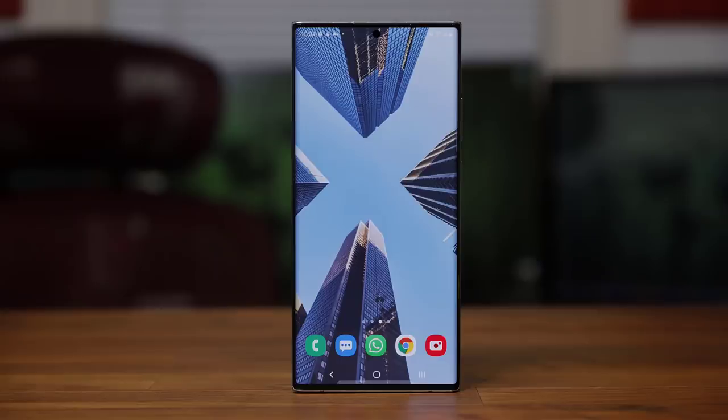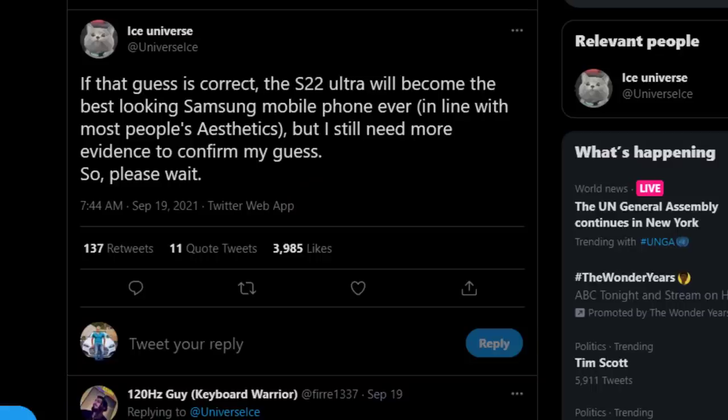I would still prefer the fully boxy corners, but I'll take this one as long as it is a Note series with an S pen. Now of course, we're taking all this with a grain of salt. It's very early to talk about these things, but this is the evidence we have from one of the most reliable Samsung leakers. Ice Universe also tweeted that the S22 Ultra will be the best-looking smartphone in the mobile industry. But for this to be truly great news, it needs to be confirmed that the S pen is going to be housed in the chassis.